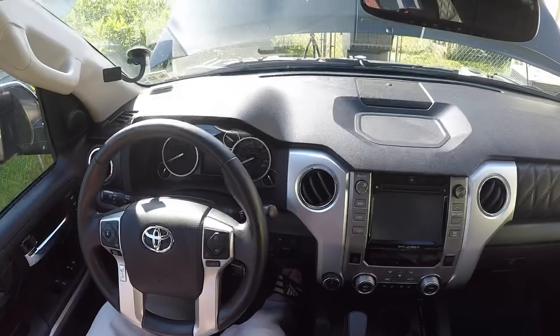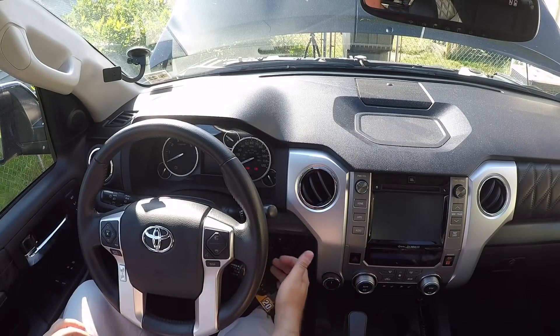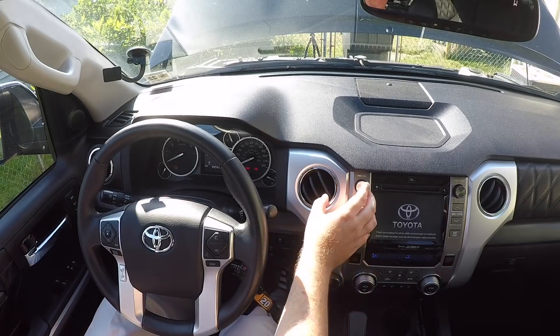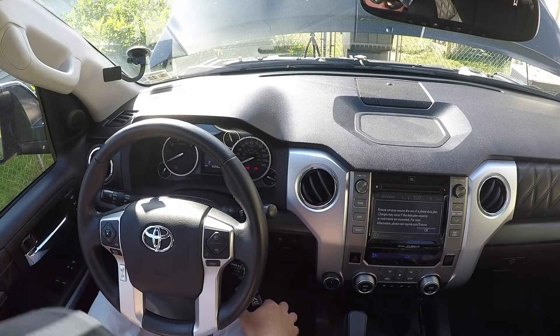All right, here we are in the Tundra. So what we're gonna do is put the key in, turn it all the way forward but not turn the motor on yet — all the way forward, just like that. You hear everything come on. So we will see if this makes a difference — we're gonna wait 30 seconds and then try to start it. All right, it's been a little over 30 seconds, so let's give it a whirl.